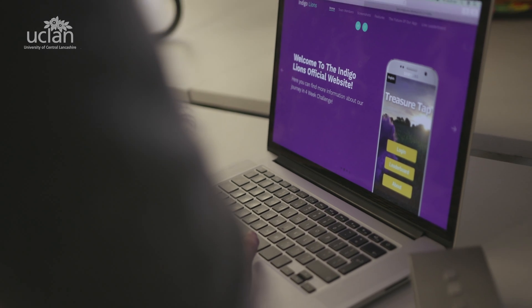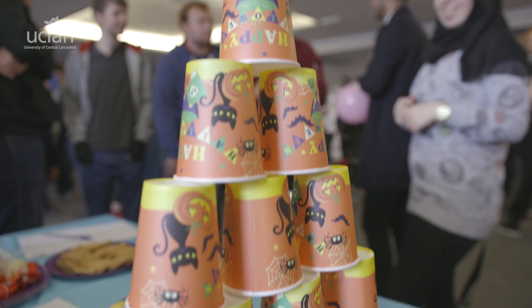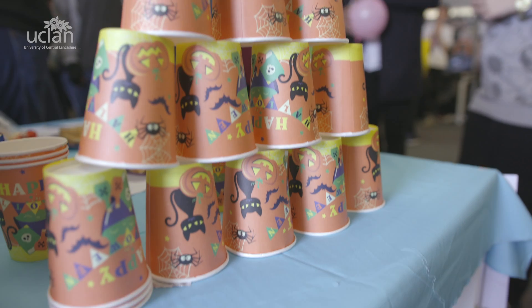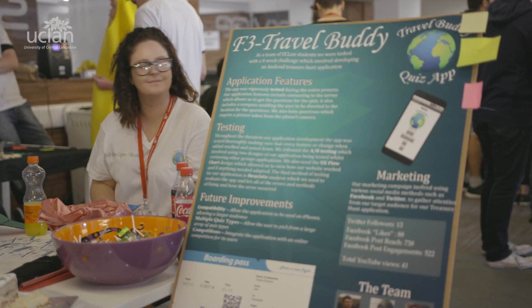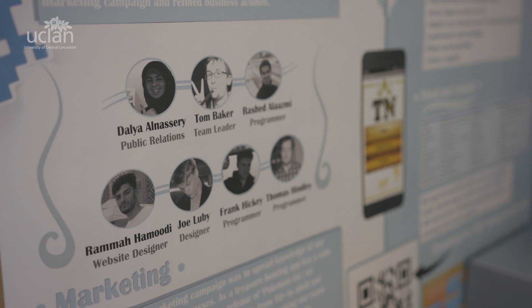The event today is one part of the culmination of the four-week challenge. Over the four weeks they've been building a series of apps which get more and more complicated as they go along. At the end of it they've built a treasure hunt. So they're presenting the apps that they've built, presenting how they've marketed these apps online, and social media campaigns they've done — all in the form of an academic poster. So it's a cross between a poster session at a conference and a science fair, really.